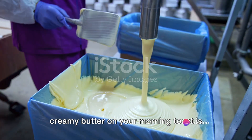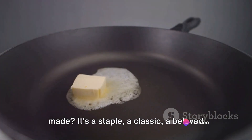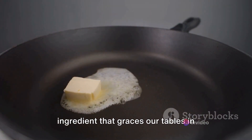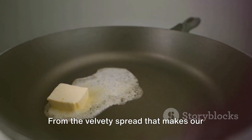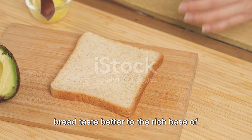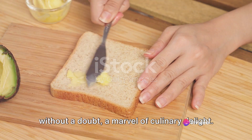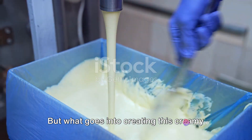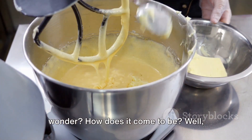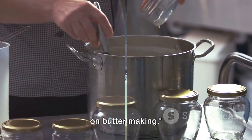Have you ever wondered how that smooth, creamy butter on your morning toast is made? It's a staple, a classic, a beloved ingredient that graces our tables in various forms. From the velvety spread that makes our bread taste better to the rich base of countless gourmet dishes, butter is without a doubt a marvel of culinary delight. But what goes into creating this creamy wonder? Brace yourself for an enlightening journey on butter making.